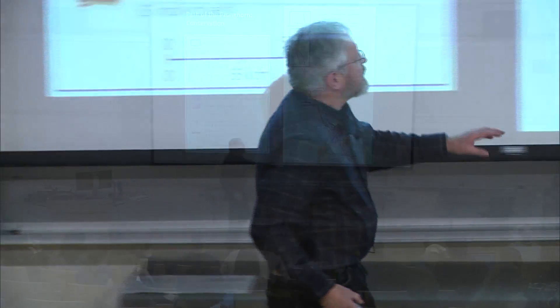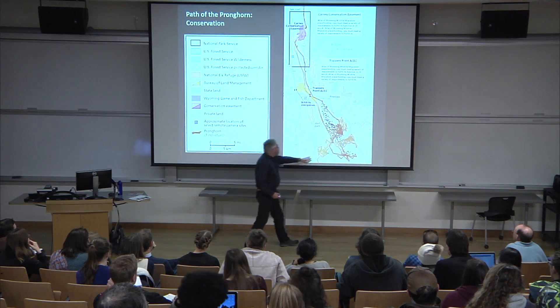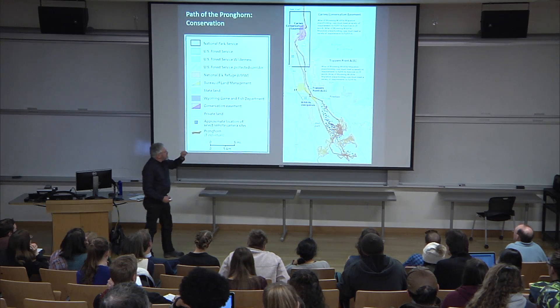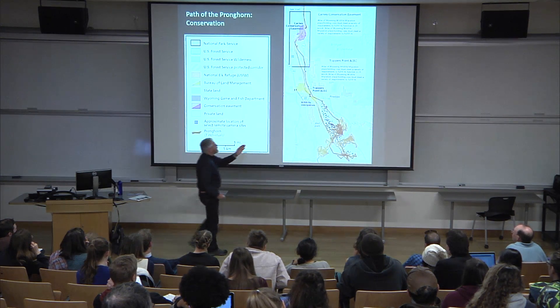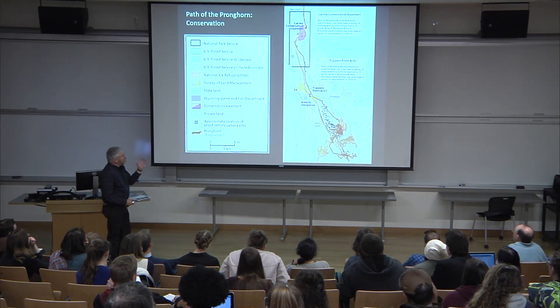Walking through this map — up here are well pads, which is energy development that the pronghorn have to navigate. The detailed pronghorn routes are in orange. We also wanted to show the pattern of land ownership and management — BLM, then private, then Forest Service. We wanted to put on where the camera traps are, in blue, and then there are wildlife overpasses that help with migration.